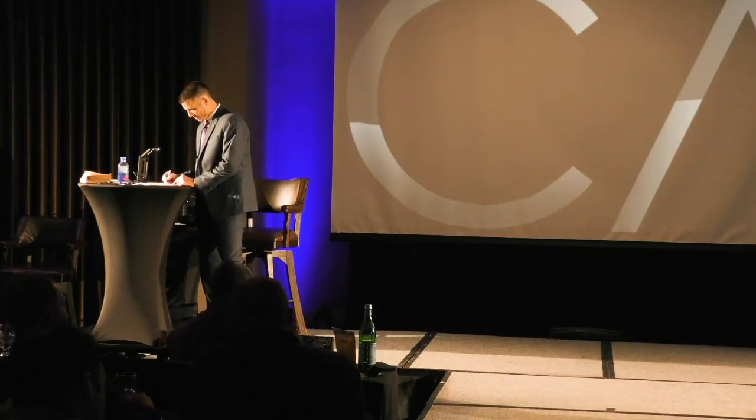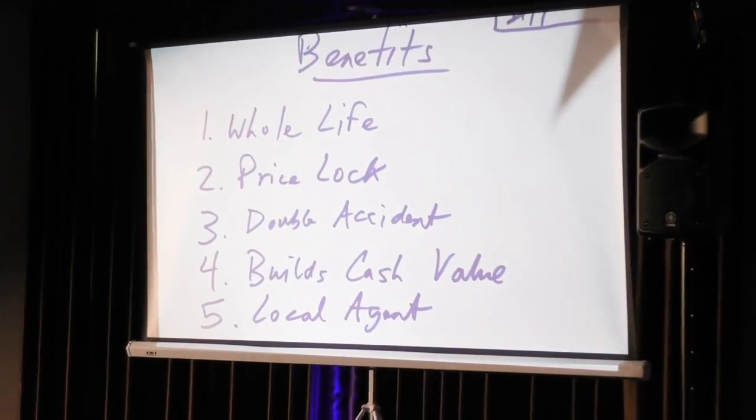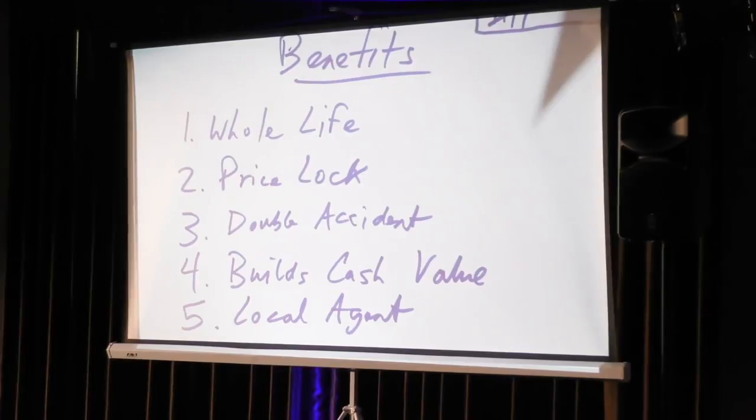The fourth benefit is that it builds cash value. I'll explain how it builds cash value and say: we don't recommend that anybody takes money out of their policy, but it's nice to know that it's there. True? That's another minor agreement. We've got five. Then we move to the fifth one, which has two parts. I'll say, Ms. Betty, I'm a little biased, but my favorite benefit is that you get a local agent.